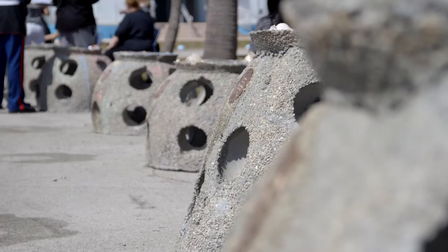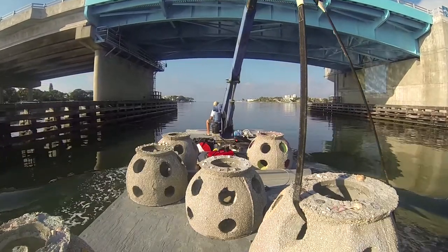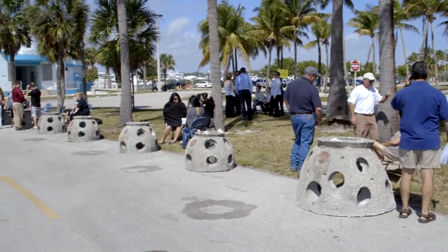Eternal Reefs works with the Reef Ball Foundation as our not-for-profit strategic partner, and we work with Reef Innovations as our primary contractor for making our reef balls. Reef balls are used worldwide — in more than 70 different countries, more than 4,500 different projects, and there are probably more than 700,000 reef balls in the oceans today.